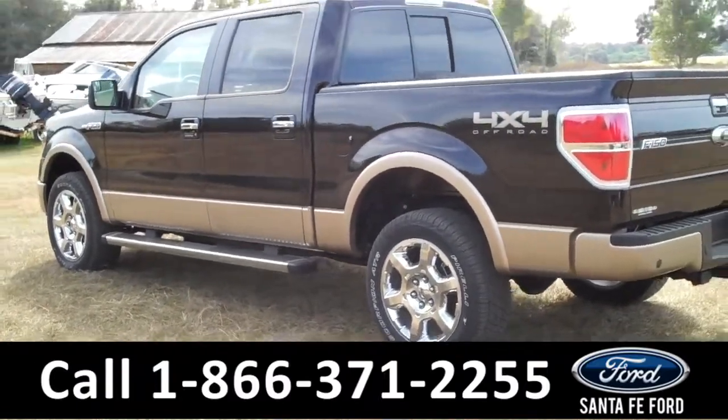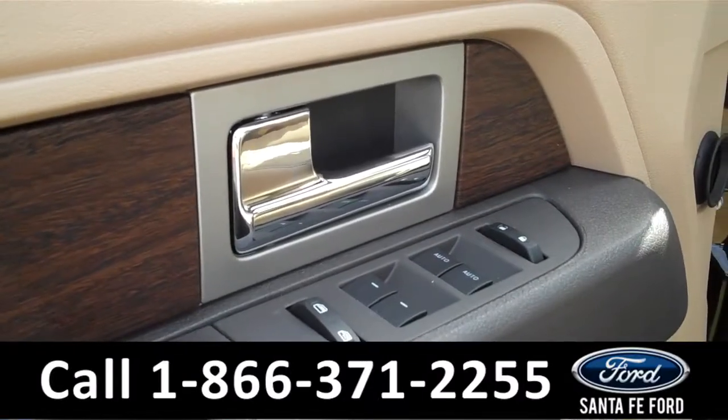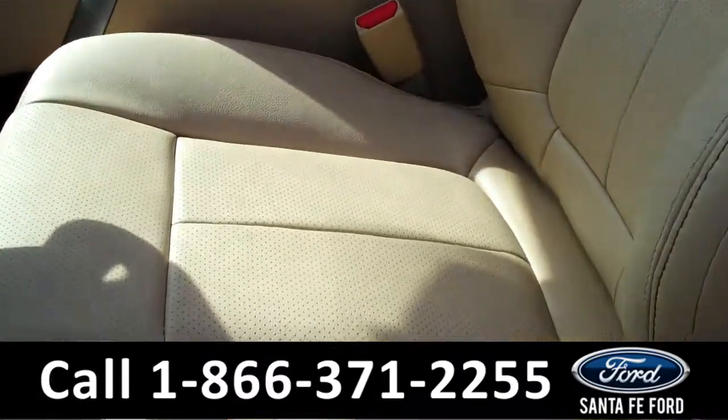Now let's check out the inside. This Lariat includes powered controls, including the powered front seats. We have tan leather interior.